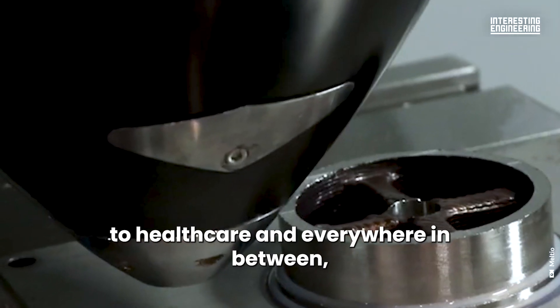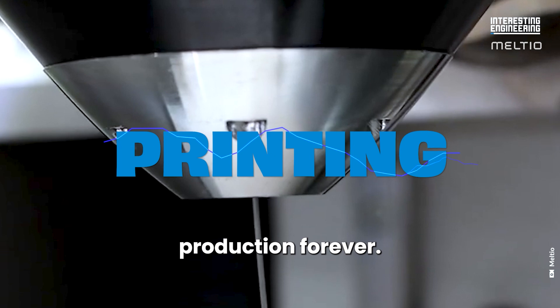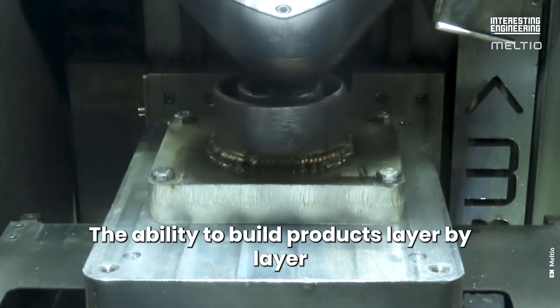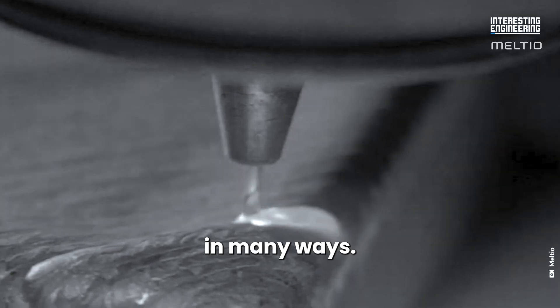From manufacturing to healthcare and everywhere in between, 3D printing has revolutionized production forever. The ability to build products layer by layer with little to no waste is set to transform the world in many ways.